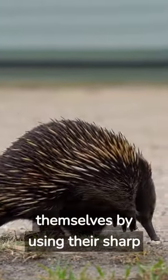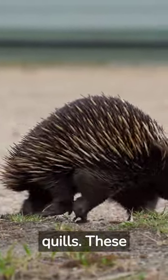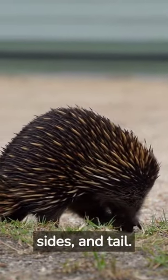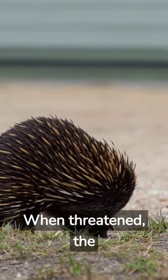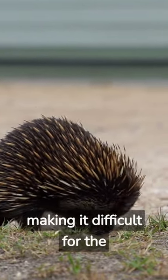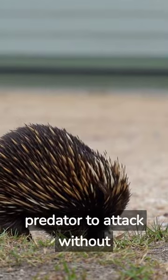Porcupines defend themselves by using their sharp quills. These quills are modified hairs that cover the porcupine's back, sides, and tail. When threatened, the porcupine will turn its back to the predator and raise its quills, making it difficult for the predator to attack without getting poked.